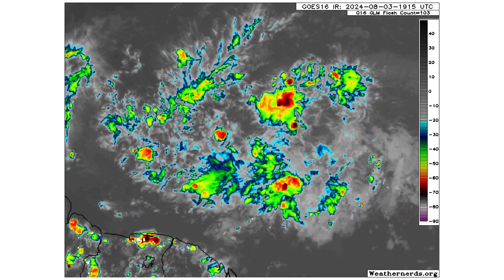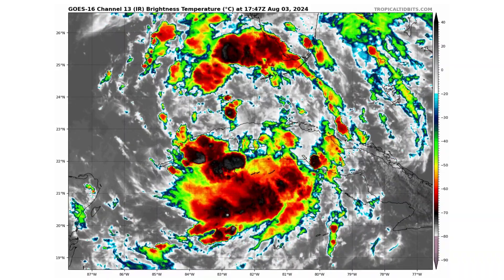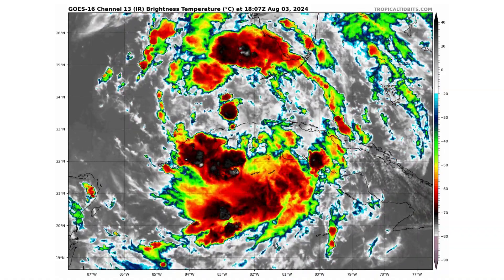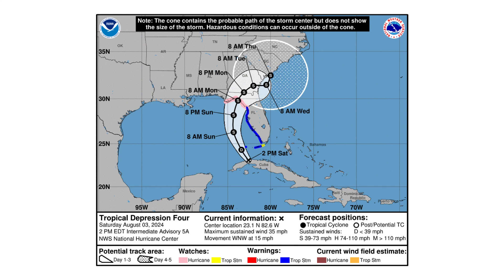The first purple tropical wave is moving westward with a little bit of spin but nothing closed off, so no concern just yet. The other tropical wave is further east near Africa, also moving westward. TD4's center has just emerged over the waters between Florida and Cuba and will work its way northwest toward the eastern Gulf of Mexico, then eventually turn northeast toward the Big Bend region of Florida, where hurricane watches are in effect. It could potentially rapidly intensify into a hurricane — currently forecasted as a tropical storm, but the possibility is there.